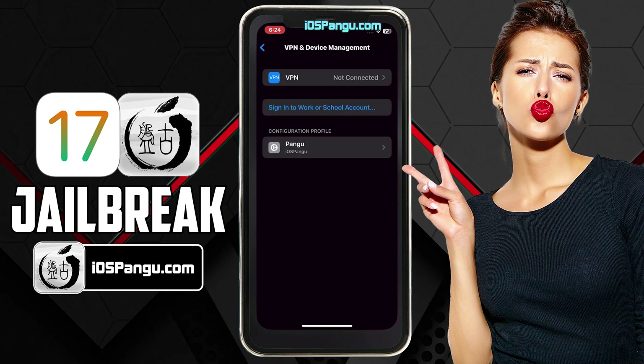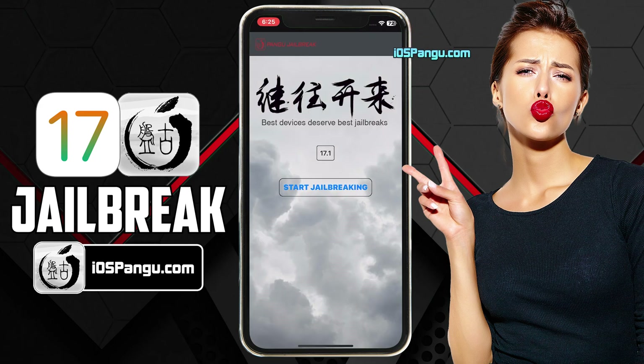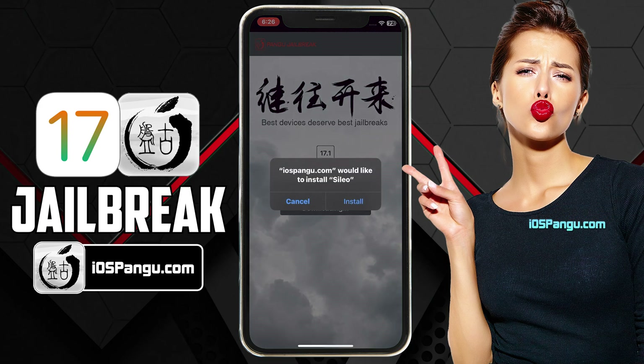The Pangu configuration profile has been installed. Now go back to the home page and you should see Pangu right here. Go ahead and open it up. It will show you the current iOS version running on my phone. Finally, click on this jailbreak button. Pangu has begun the jailbreaking process and it should take around 2–3 minutes to complete. I am going to just fast forward this part. The process is almost done. Jailbreak has been completed and now it's giving me the option to install Sileo. You may even get the option to install Cydia, depending upon the availability for the current iOS version.